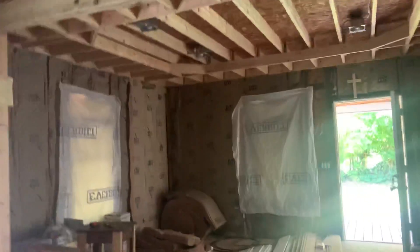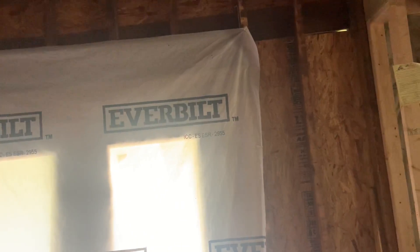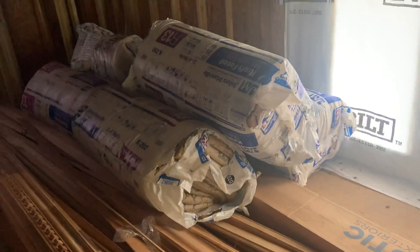All can lights have been run. Current owners saying all electrical has been run, all heat and air has been run - it's a new unit. Insulation has been started but obviously there's still plenty that needs to be done - ceiling, walls.